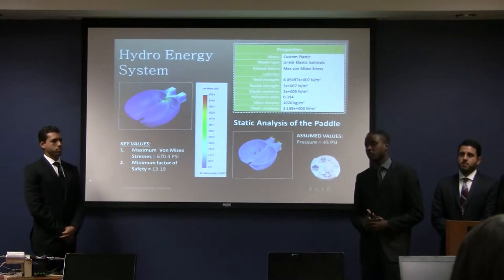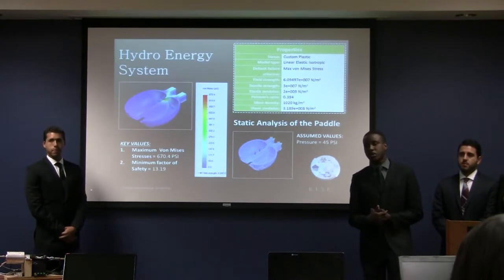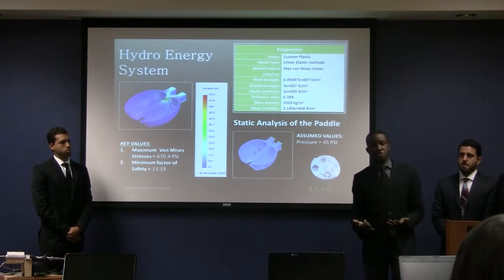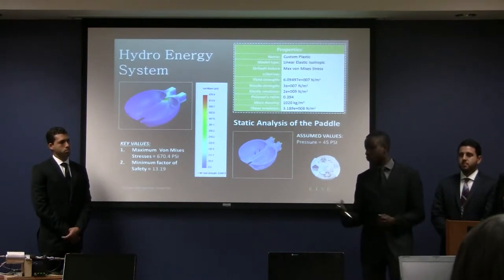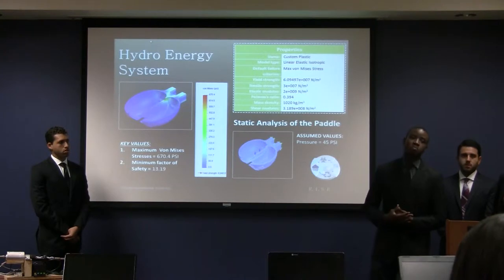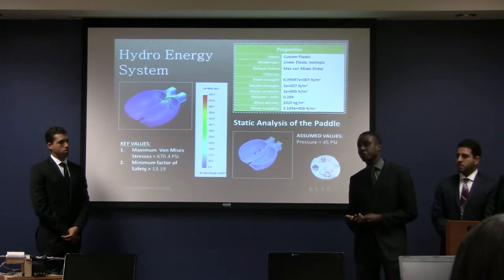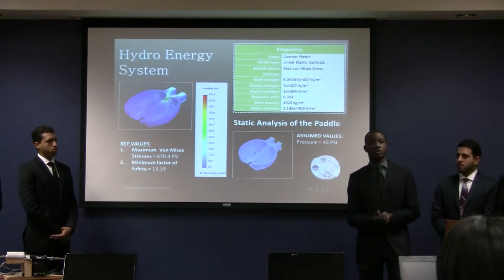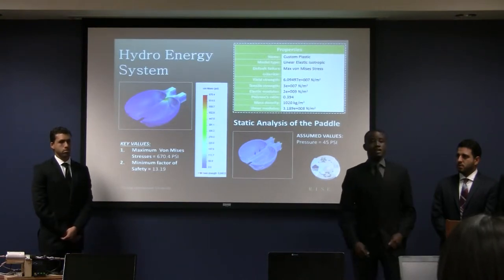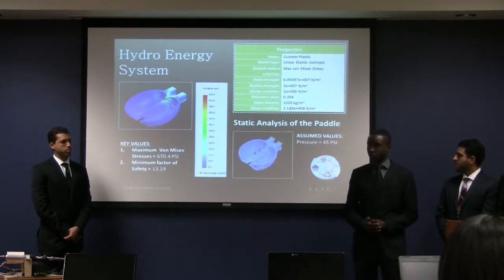Some challenges we encountered during the hydro system setup were through construction. We initially chose a low-quality body and applied pressure treatment, which created challenges in fitting parts together. We recommend better quality materials in the future and being aware of tolerances in 3D printing when designing mating parts.